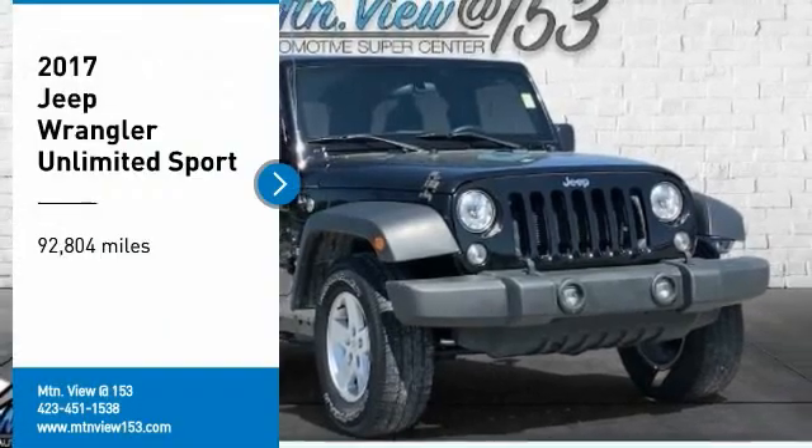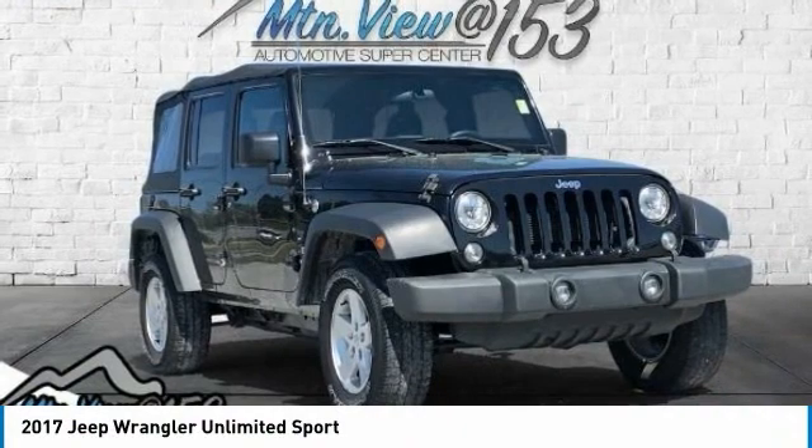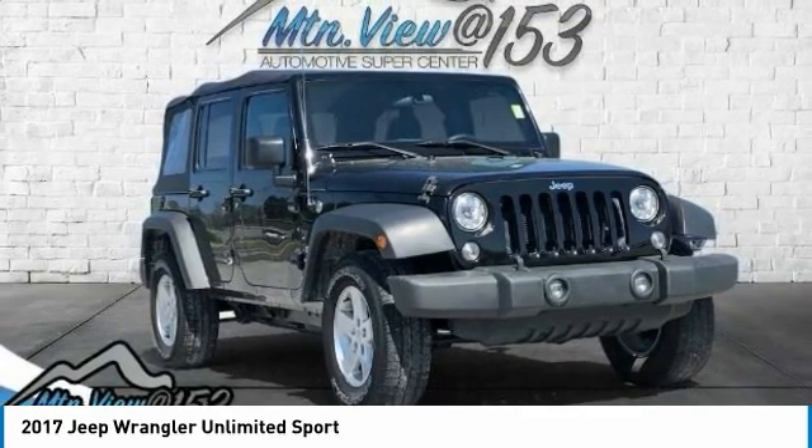Recent Arrival! 2017 Jeep Wrangler Unlimited Sport Black Clear Coat, 4D Sport Utility 4WD, 3.6L V6 24V VVT, 5-Speed Automatic, with Bluetooth.